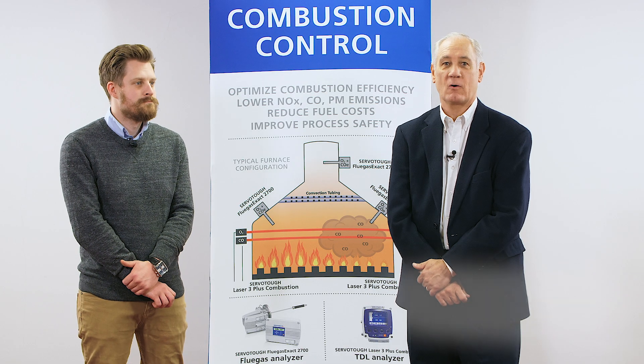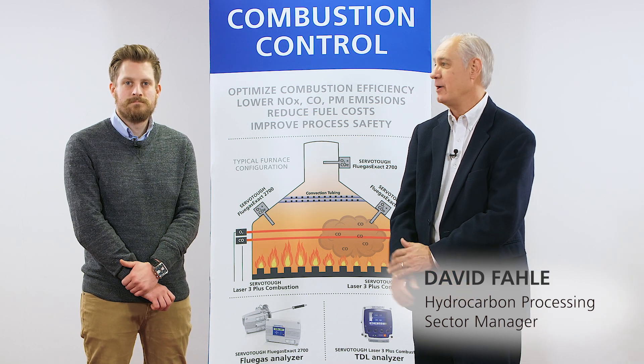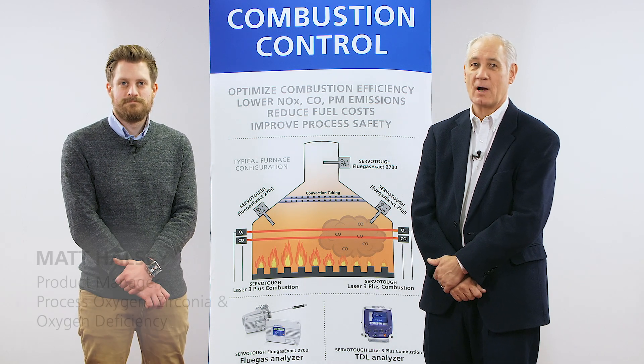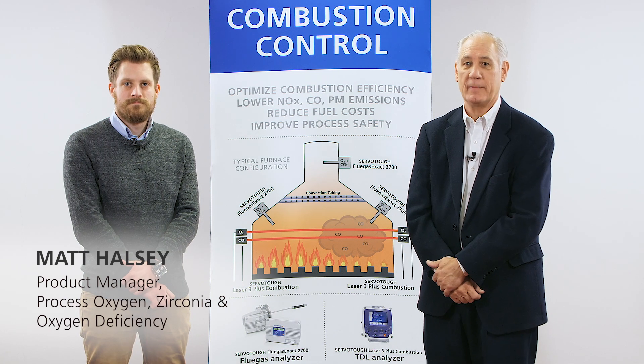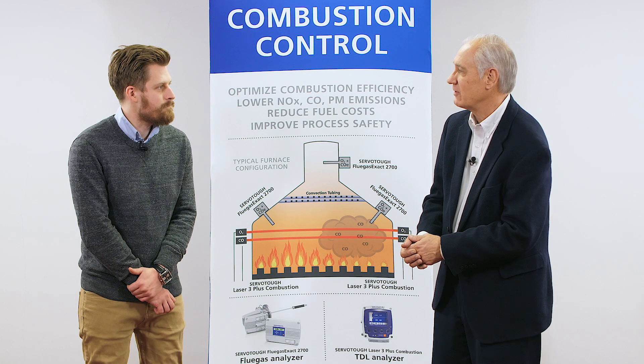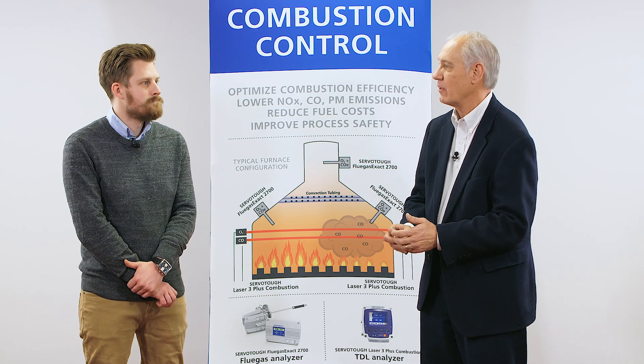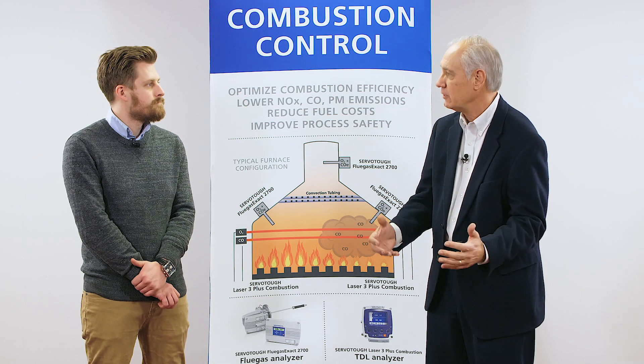My name is David Folley. I'm the hydrocarbon project sector manager for Servomex, and today here with me is Matt Halsey, our process oxygen product manager, and we're going to discuss combustion control. So Matt, what I'd like to know is what does Servomex do for combustion control and what are some of our products that we use for that?